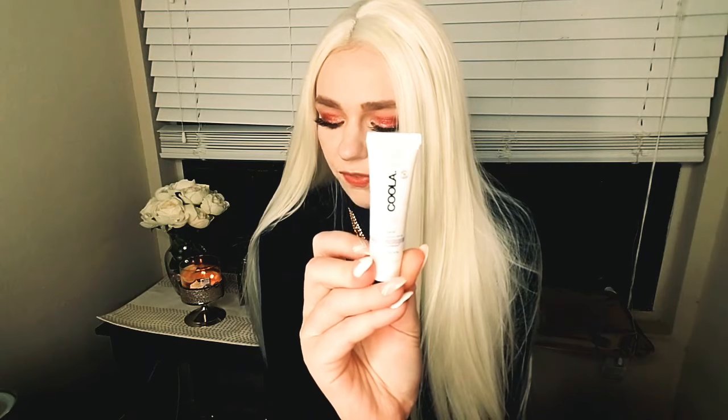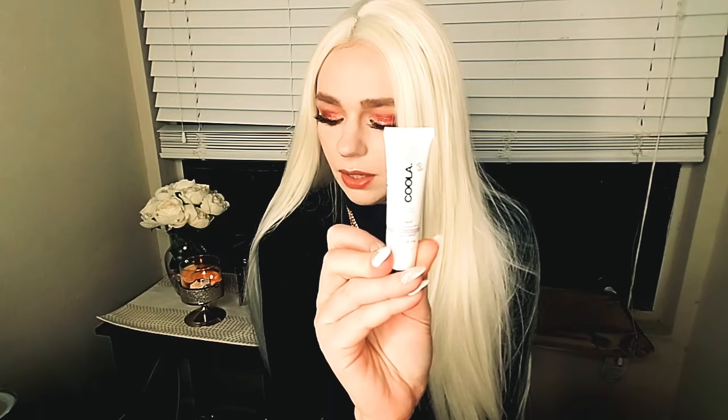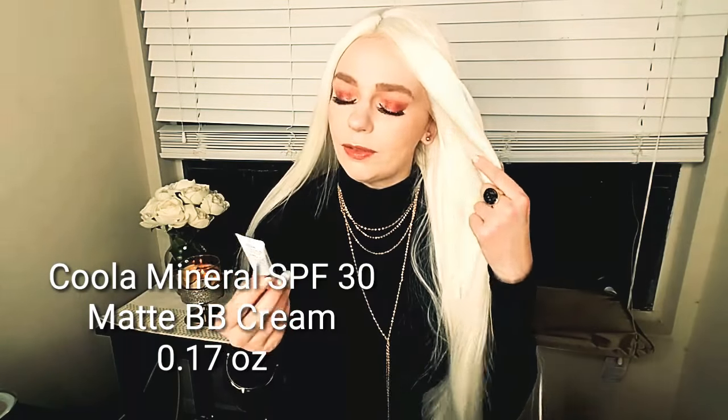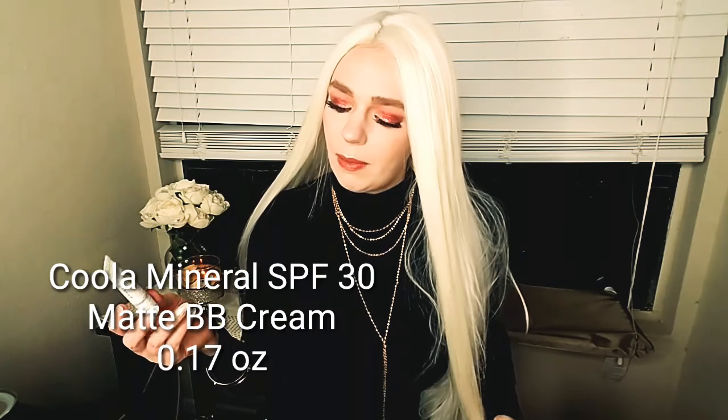The second product is the Kula Mineral Face SPF 30 Unscented Matte Tint. Full size is $36, this is 0.17 ounces — a mineral-based BB cream that hydrates, evens skin tone, protects from UV rays, and has a matte finish. If you've watched any of my unboxings before, you know I'm not the biggest fan of BB creams.